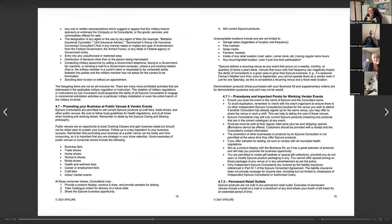After this overview, everyone will introduce themselves and share their vendor event experience. Epicure consultants are permitted to sell current Epicure products at craft fairs, trade shows, and other public venues. Be sure to follow local health regulations, especially if you're planning on sampling food. Always abide by the Epicure caring and sharing philosophy. Public venues are an opportunity to book events, cooking classes, and gain business leads, but should not be relied upon to sustain your business — follow-up is a key ingredient.